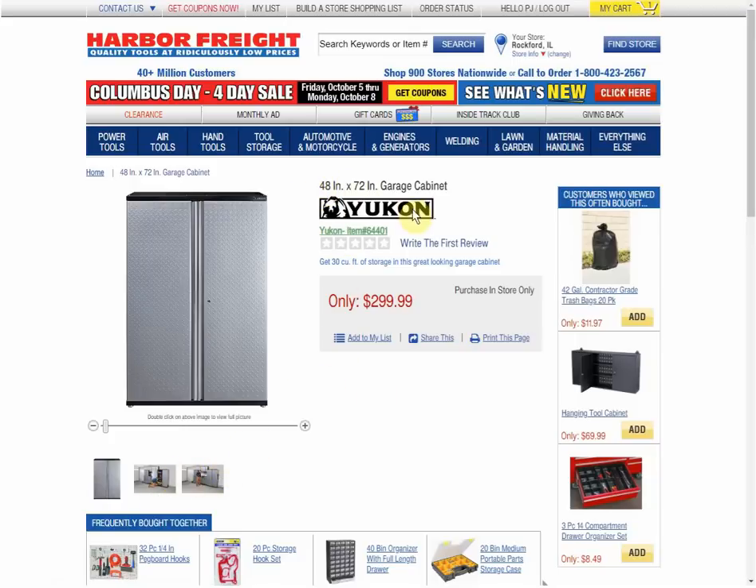They might be all stock images after here. But we can see a 48-inch by 72-inch tall floor-standing cabinet for $299.99. I haven't ever paid much attention to garage cabinetry, so I have no idea if these are good prices or not — I have no base of knowledge to compare to.